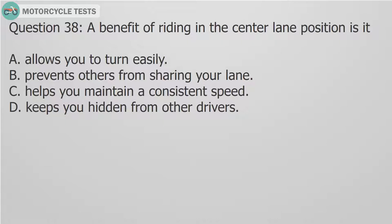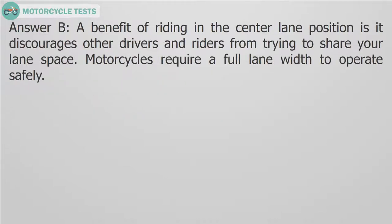Question 38: A benefit of riding in the center lane position is it: A. Allows you to turn easily. B. Prevents others from sharing your lane. C. Helps you maintain a consistent speed. D. Keeps you hidden from other drivers. Answer B. A benefit of riding in the center lane position is it discourages other drivers and riders from trying to share your lane space. Motorcycles require a full lane width to operate safely.